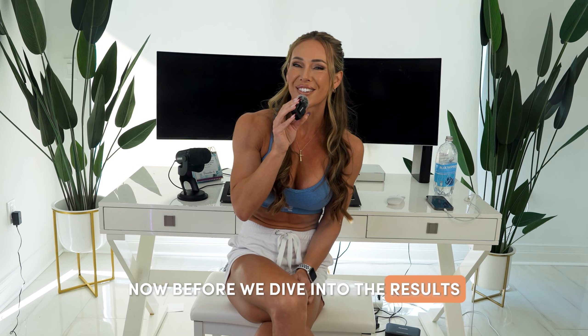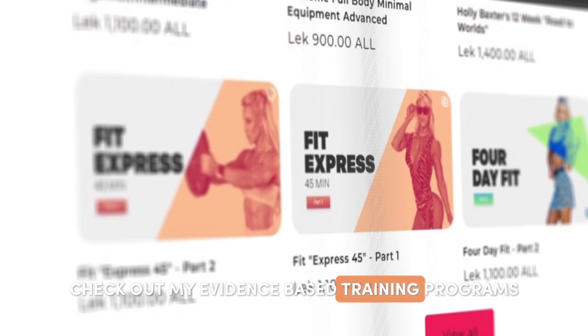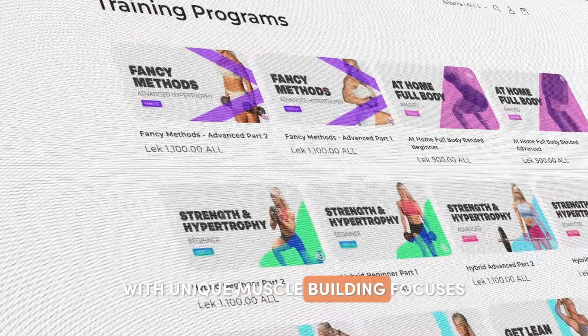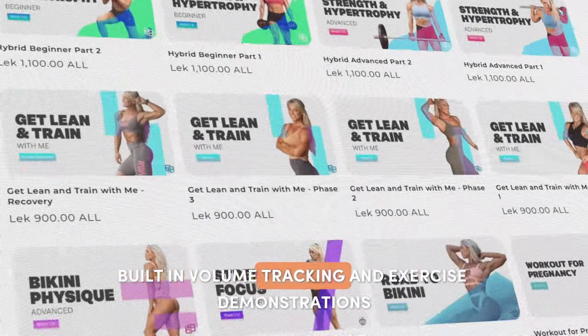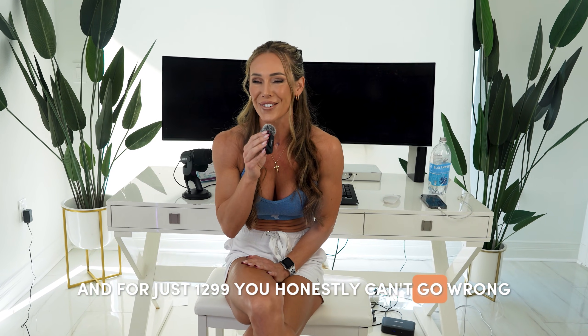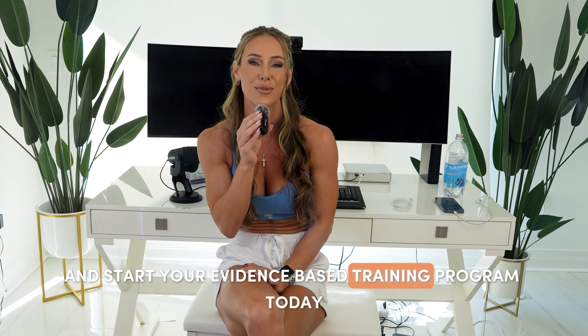Before we dive into the results, if you're ready to train smarter, not harder, check out my evidence-based training programs. They're designed for all experience levels with unique muscle building focuses, built-in volume tracking, and exercise demonstrations. For just $12.99, you honestly can't go wrong. Visit my website beadashbody.com or check out my fitness app getbeafit.com to start your evidence-based training program today.